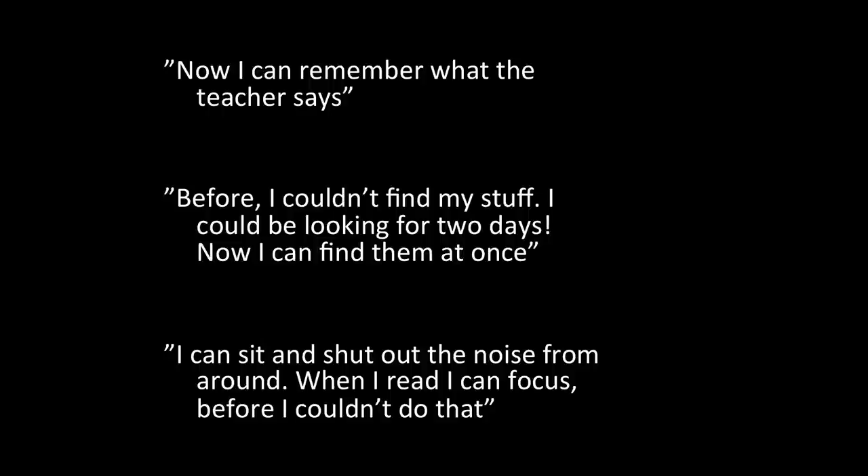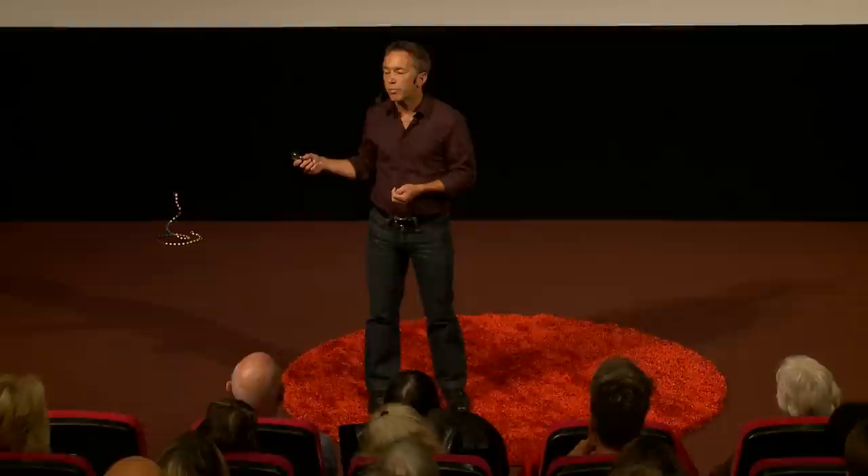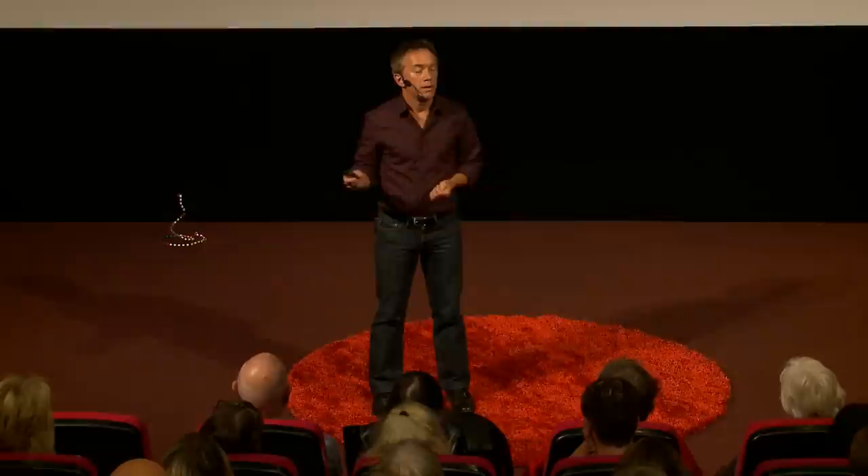The science tells us about the effects, but it's also interesting to hear from the children. One says: 'Now I can remember what the teacher says.' Another: 'Before I couldn't find my stuff — I could be looking for two days. Now I can find them at once.' Or: 'I can sit and shut out the noise from around. When I read, I can focus — before I couldn't do that.' This training does not solve all the problems these children might have, but it helps them keep focus, it helps them keep a plan in mind — and that's a good start. Thank you.